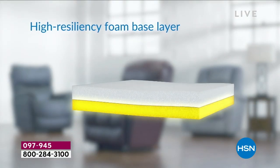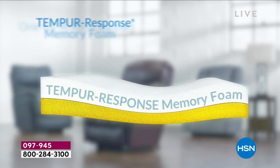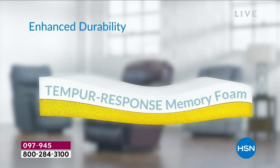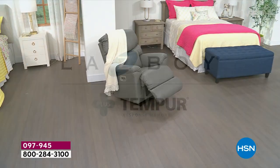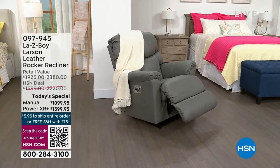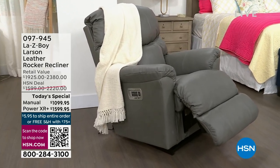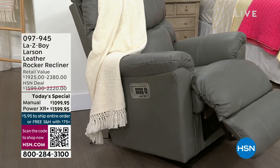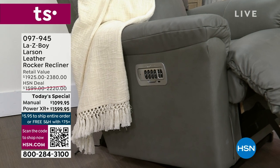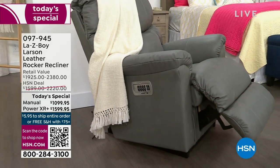The high-resiliency foam is the yellow layer; the Tempur-Response is the white layer on top. So every time you sit down, it's not only a custom chair that you purchased, but a custom sit for each person. So if your husband sits in it all the time, when you go to sit in it, the Tempur-Response will now feel good no matter who sits in it — customizing the seating for each person individually.